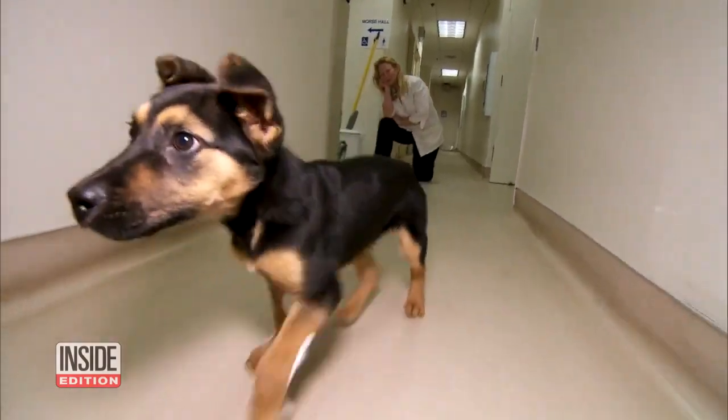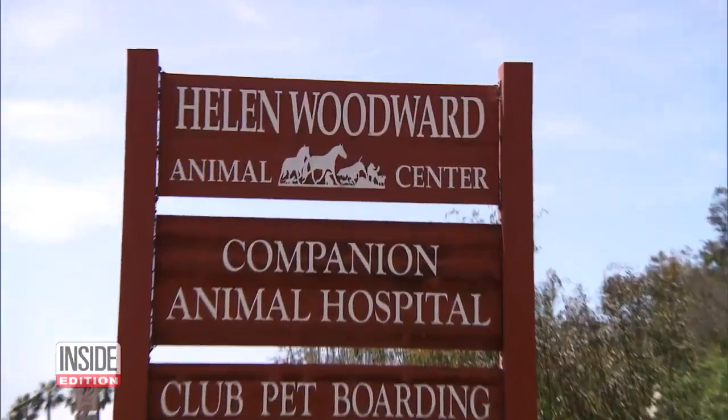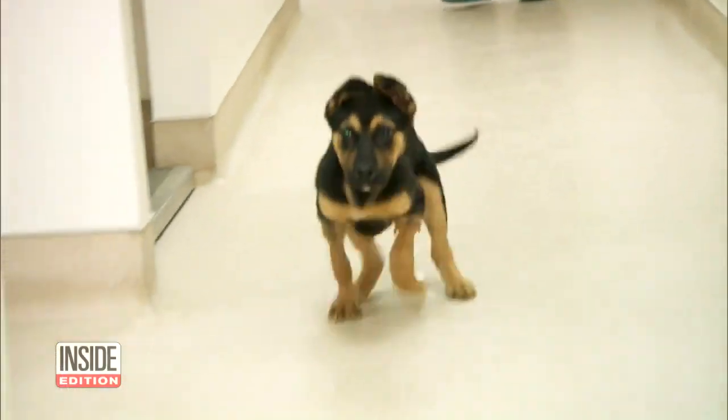Once Antilles is fully healed, he will be available for adoption at the Helen Woodward Animal Center just outside San Diego. He may not be a marathon-running dog, but he's certainly going to make a good pet. Good boy.